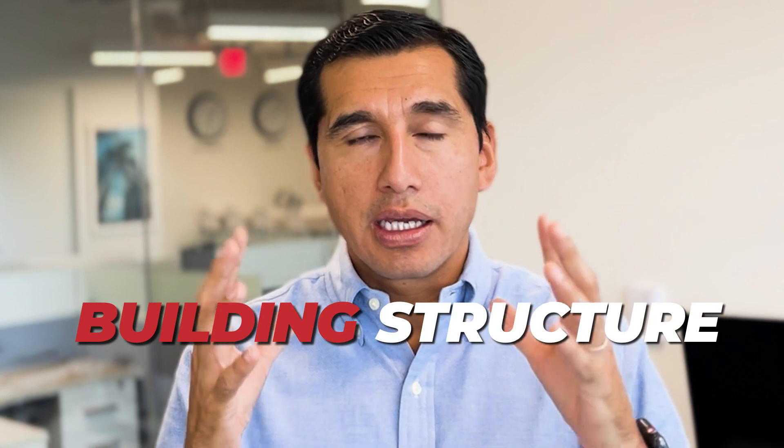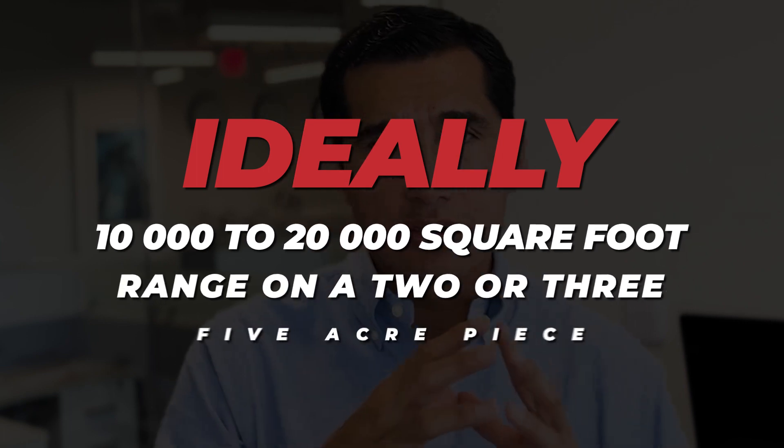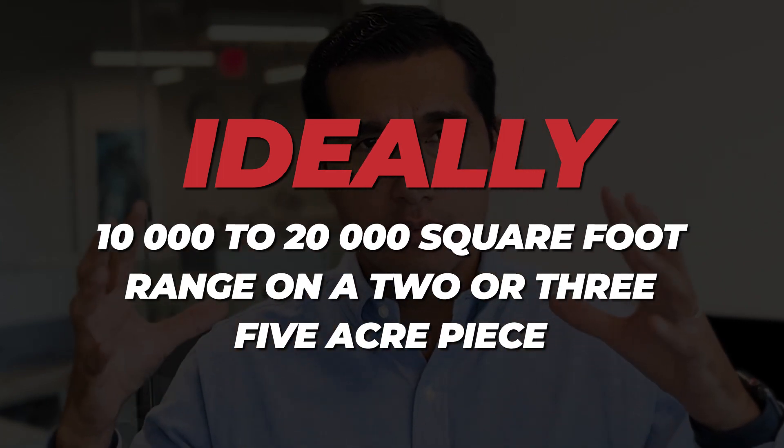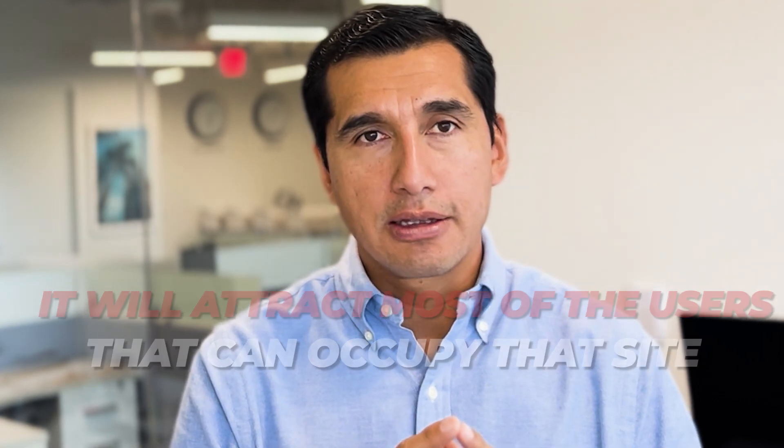One step further, and what will attract even more users, making it almost the perfect IOS site, is a building structure. When a building structure is built, it doesn't have to be a 40,000 or 50,000 square foot building — it can be as small as 10,000 square feet. Ideally, that 10,000 to 20,000 square foot range on a two, three, or five acre piece is almost the perfect outdoor storage and will attract most of the users that can occupy that site. So, infrastructure with a small building.